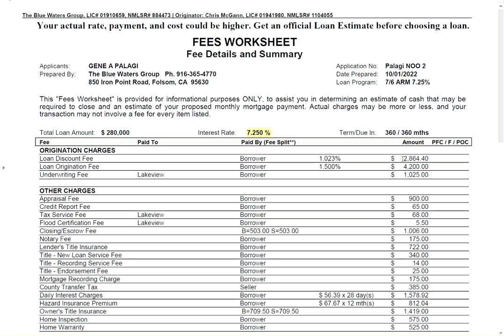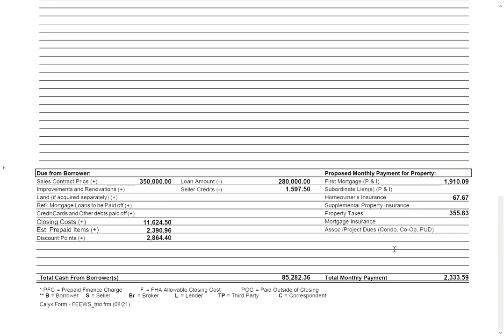The lender would charge you roughly $2,865 in fees (points), and then you have our broker commission as well at $4,200. Skipping down, the total out-of-pocket is approximately $85,282 and change, but your monthly payment drops down over $200 a month to $2,333.